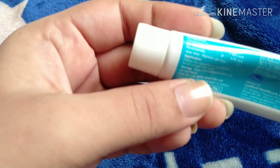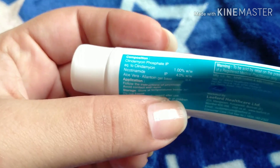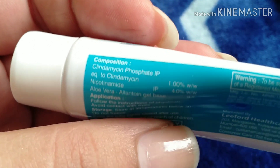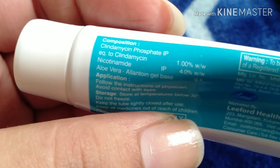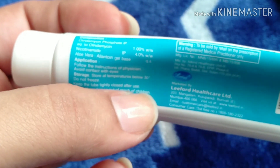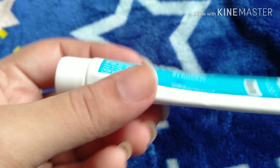I am going to zoom in so you can see what is written on it. It contains clindamycin, nicotinamide, and aloe vera. It is good and it has no side effects.